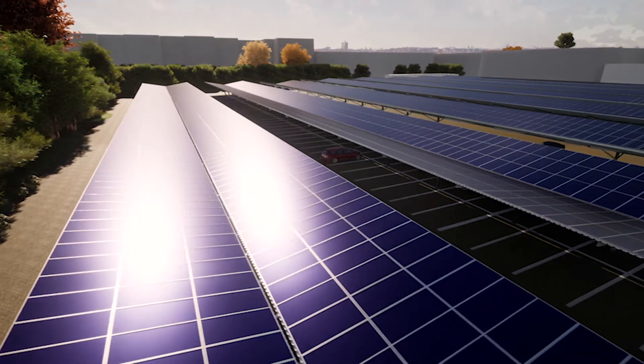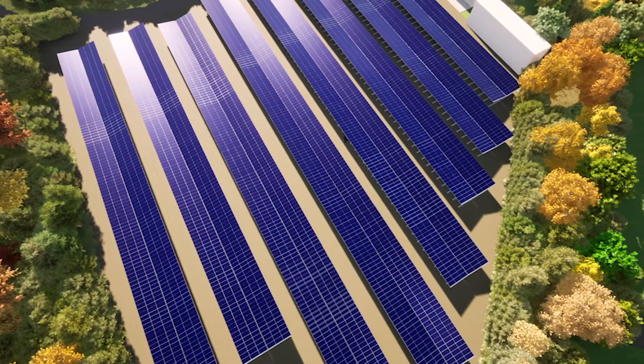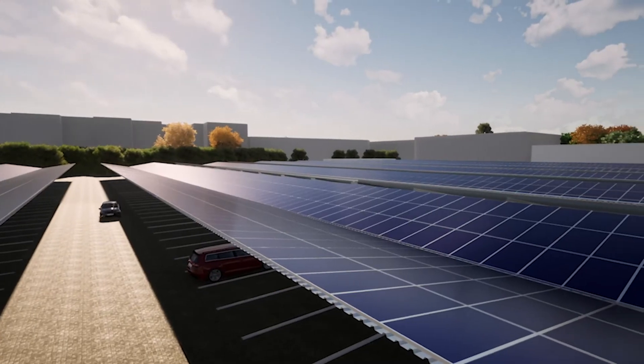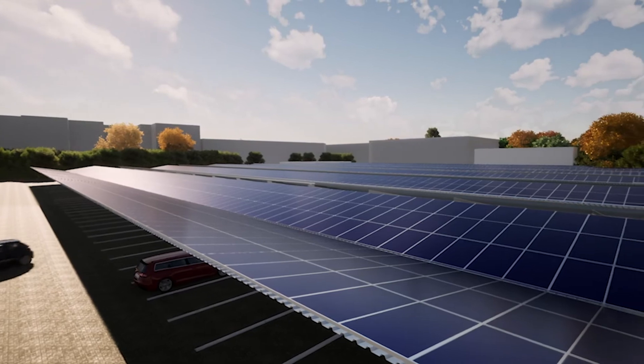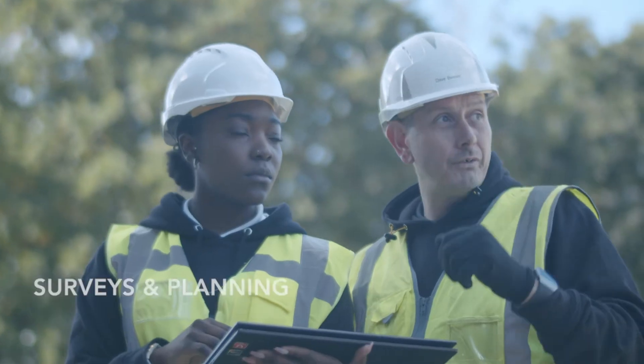3TI is the UK's leading specialist in the design, build and financing of EV solar car parks. We help you to generate and store clean electricity to power your buildings, your EV chargers and reduce your greenhouse gas emissions.